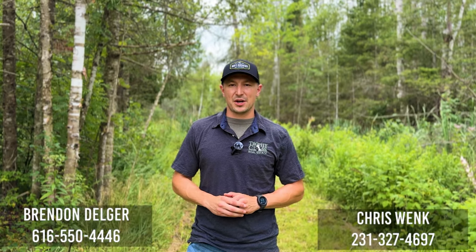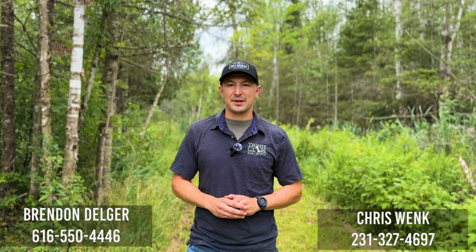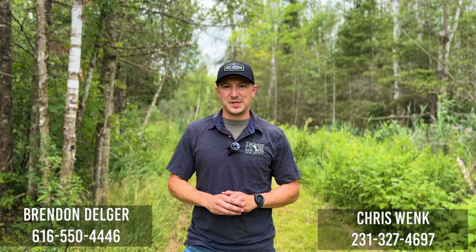If you want to get out here yourself, give myself or Chris Wank a call. We'd be happy to show you around and get you out here in person. Hope to see you guys out here soon.